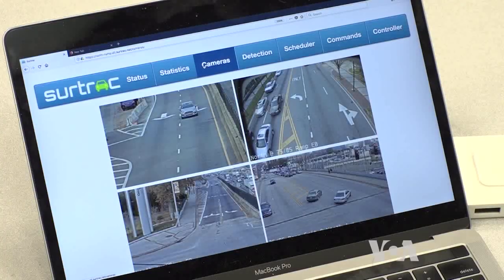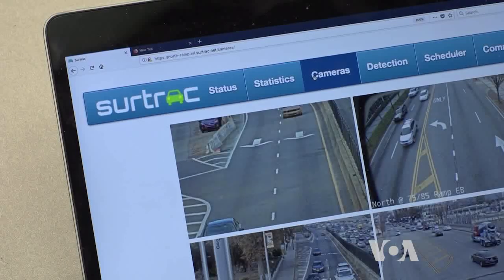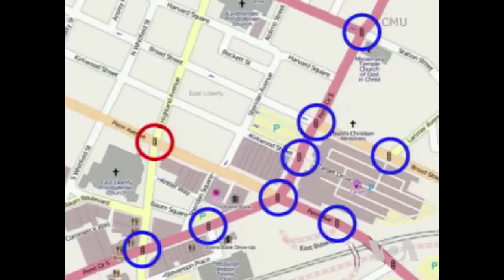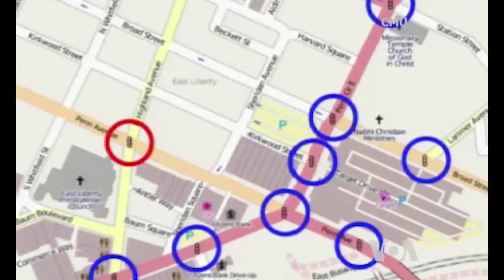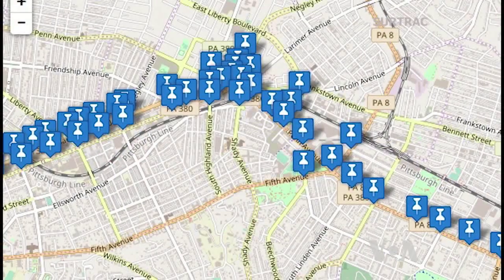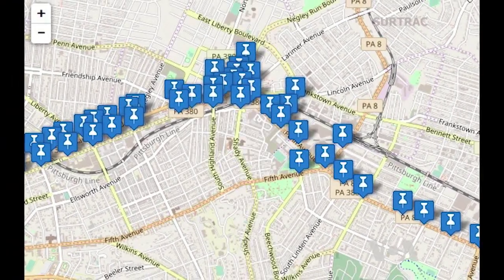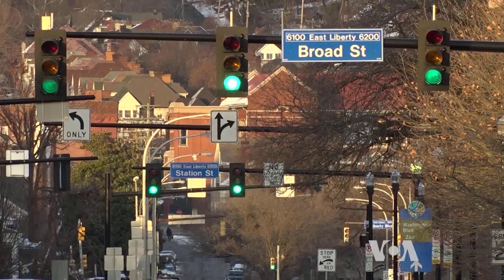The system was created by a company called SurTrack, stemming from a project started at Carnegie Mellon University's Robotics Institute. From an original nine smart streetlights installed in 2013, this area of East Pittsburgh now has 50 interconnected intersections, with another 150 planned during the next three years.